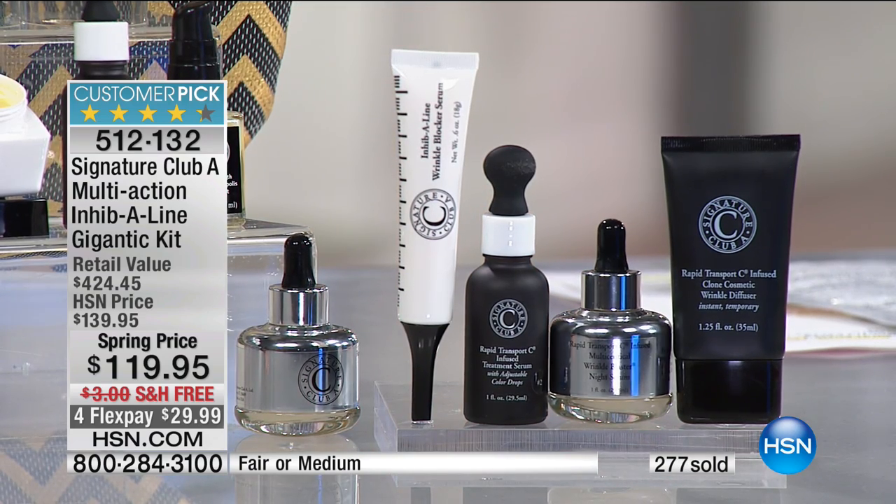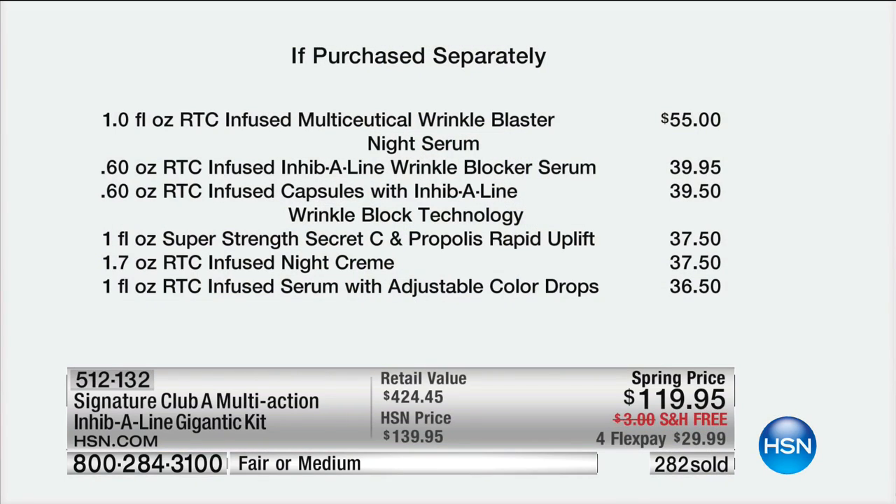Then you add the lovely tote, and the value is there. If you're tired of a drawer of skincare that doesn't work, try this. We've got FlexPay, we've got free shipping. It's a customer pick, and she's sold millions of C-Kits just here at HSN.